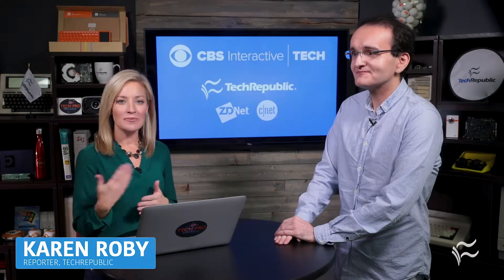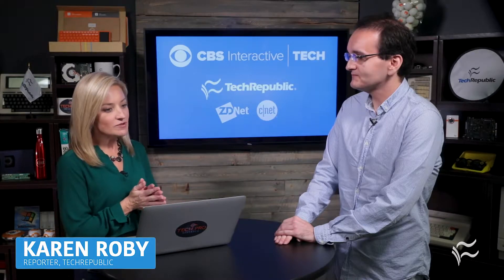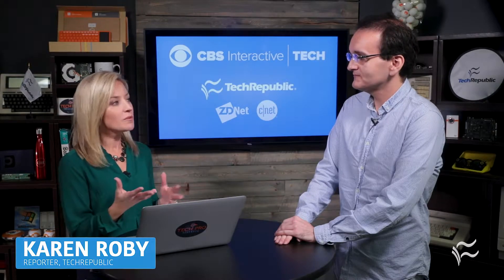Hi there. We're talking with James Sanders about the Raspberry Pi and the 4G Pi. So James, explain for us the technology behind this and what will it be used for.